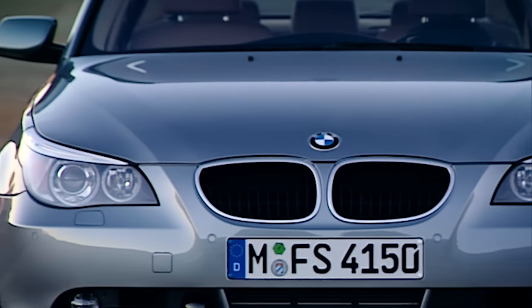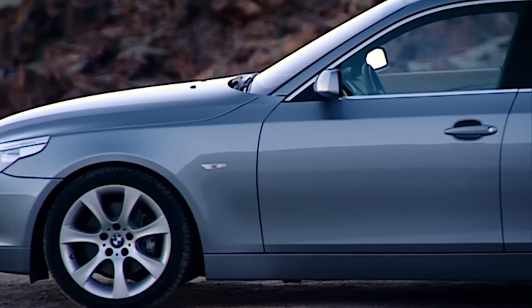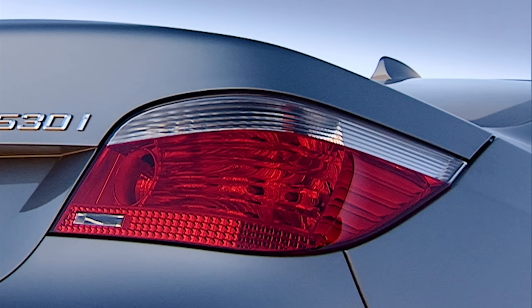On the exterior, the large kidney grille and curvaceous headlights with eyebrows are striking. From the side, the 5 Series appears elegant and powerful. The rear view is characterized by the top set lid and the design of the taillights.